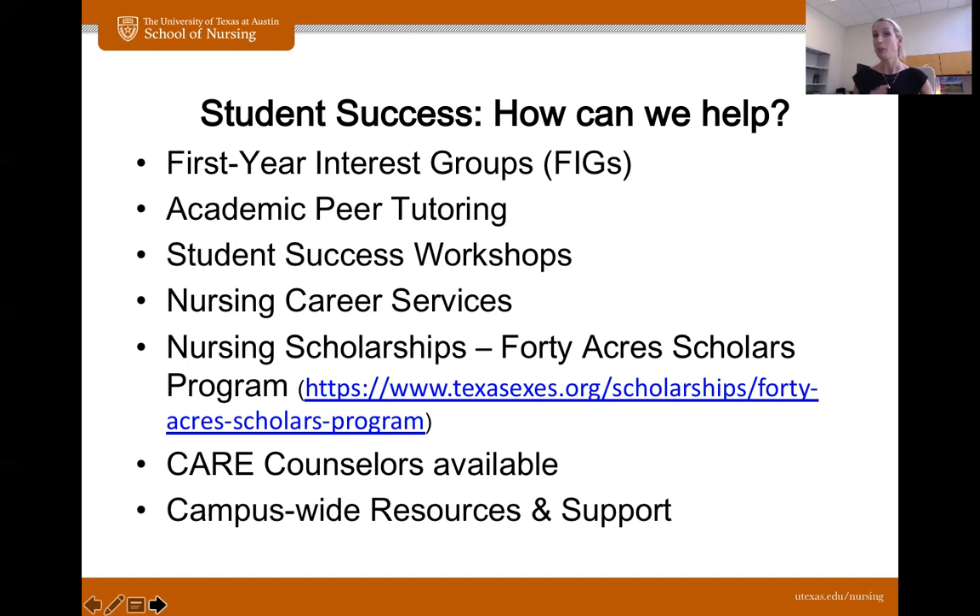What you talk to the care counselor about is completely free and completely confidential. She can't tell your parents, your friends, your faculty members, or the Dean. It can be anything from being homesick, adjusting to a roommate situation, struggling a little bit with your studies — to obviously much larger and more complex situations. She is there to help you every step of the way and is fantastic. A lot of our nursing students make appointments with her, so it's highly recommended. Campus-wide, there is a plethora of resources and support to make you feel like you matter — not just one face in a sea of tens of thousands.